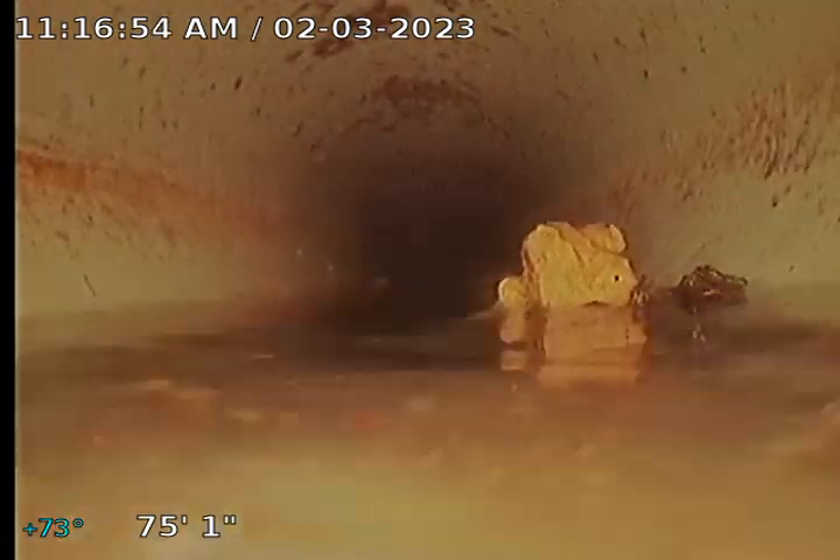As you can see, there's a lot of debris in the line, so we want to put in to jet this out and get all this stuff out, because a lot of this stuff could be causing their stoppages as well.